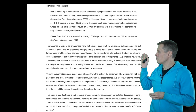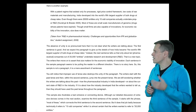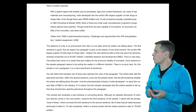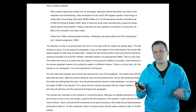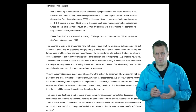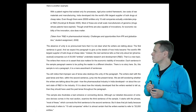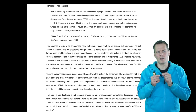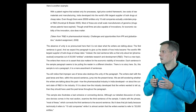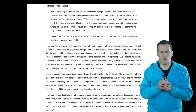Here is another example — a very hard-to-understand paragraph. It tells that a patent regime exists for processes, a rigid price control framework, low cost of raw materials and manufacturing, and India developed into the world's fifth largest supplier of bulk drugs at cheap rates. So it talks about India developing into a bulk supplier of inexpensive medication. But if we look at the other sentences, it just mentions there were 20,000 entities and only 10 companies that actually undertake proper R&D. It's very hard to see how those sentences relate to the topic. You could improve this by linking sentences back to the topic, or by making the topic sentence more all-encompassing.